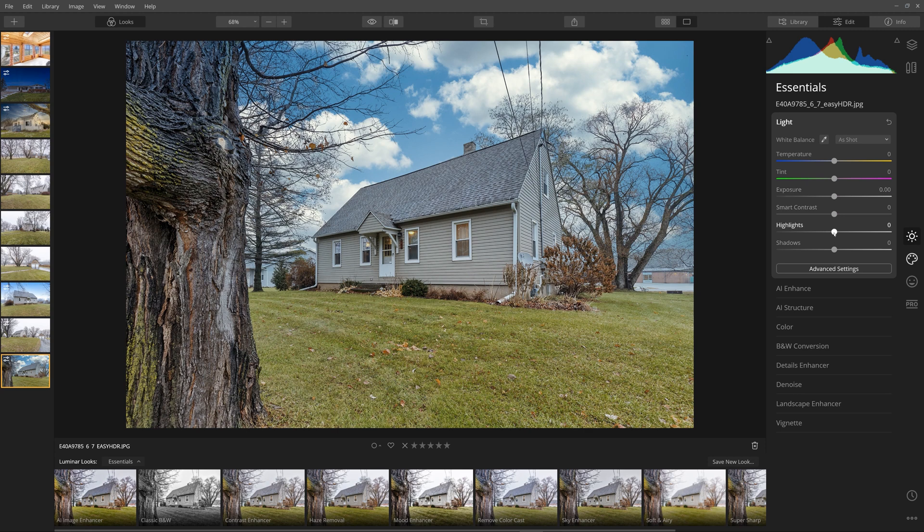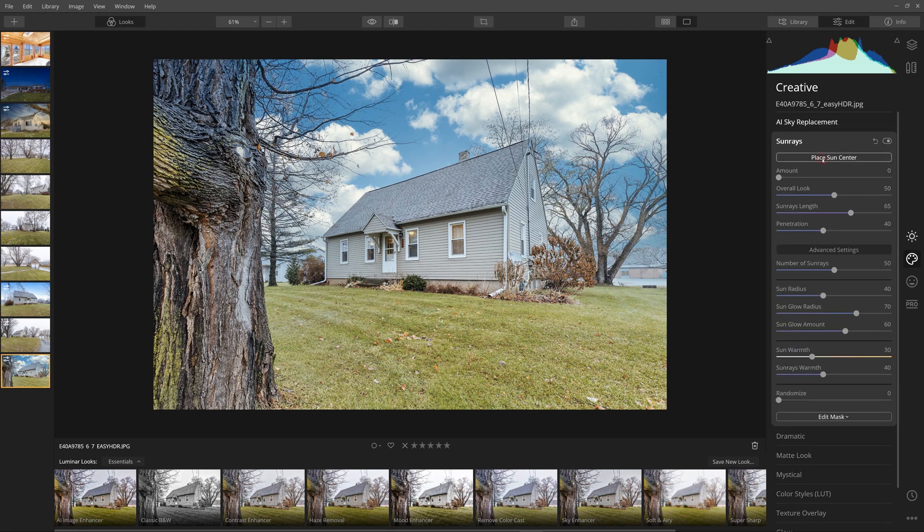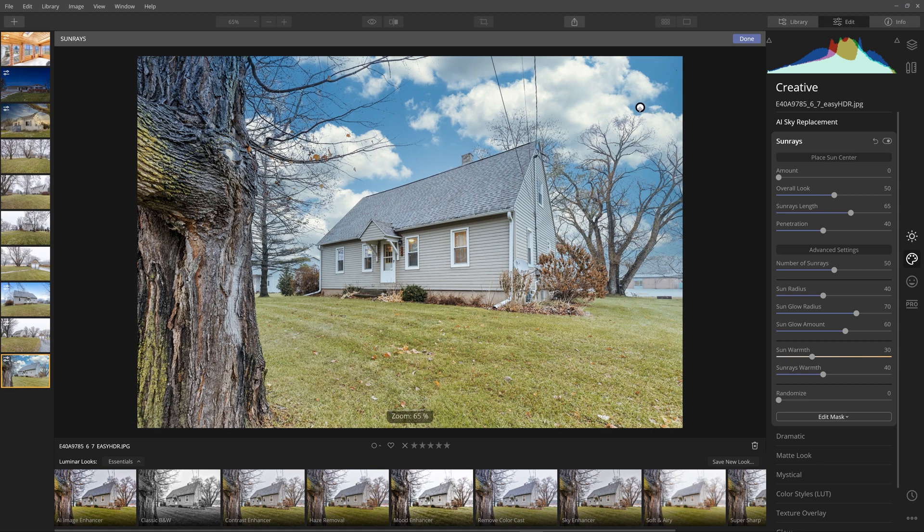If you go here you can change the exposure — that's one way to make it brighter. You can cool the sky down, and I'd probably bring it right about there. But the world you originally shot is still looking a little bit darker, so go back to Essentials, go to Exposure, bring up highlights to brighten it a little bit, do a little Smart Contrast, and then adjust exposure to give a brighter look. Now it didn't get darker but still shows the reflection of the clouds and blue sky. There is also a Sun option — you can use Sun Rays and put a sun up in the sky.